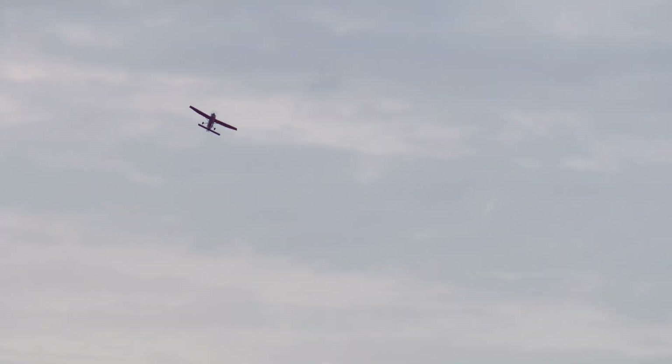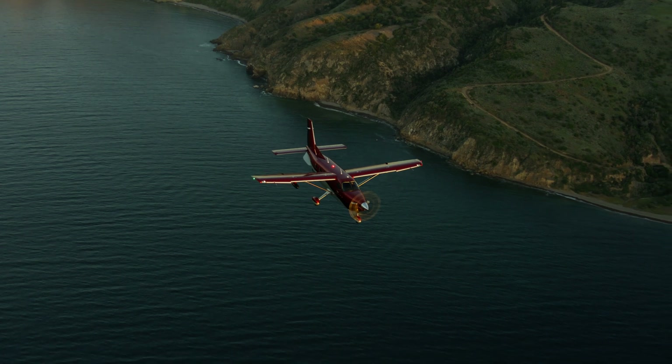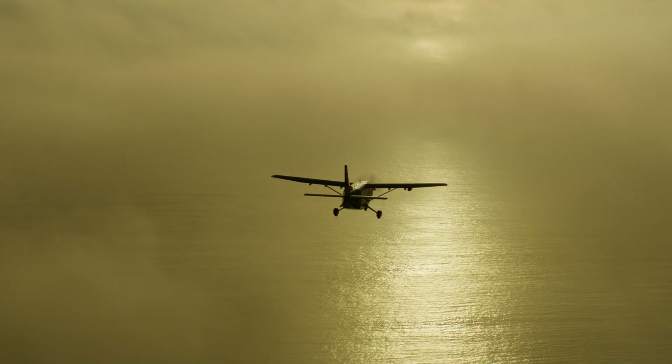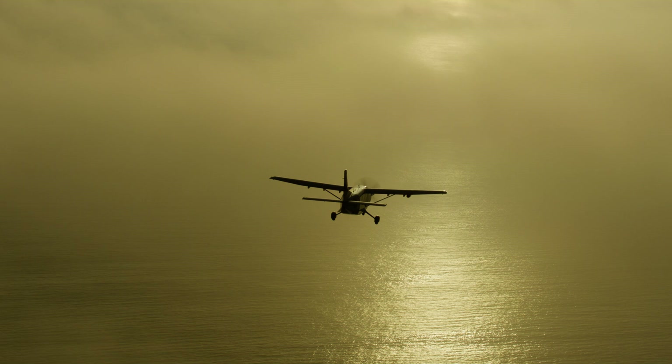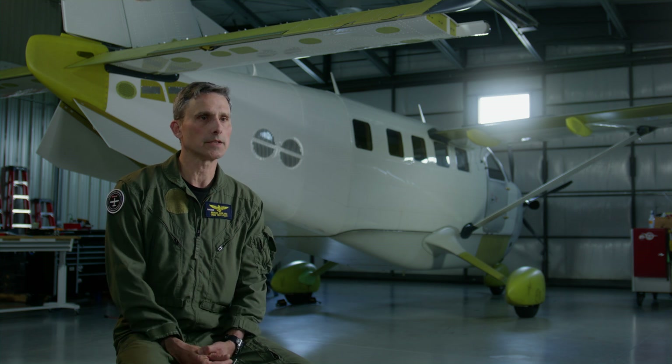The climb rate far exceeded what we know for the Kodiak 100, which itself is a great performer. The speed also caught us off guard. We had designed for it, built for it, and the numbers told us it would happen — but not until you actually get in the airplane and fly it and see the number on the screen do you truly believe it. That first flight was a great milestone for us. It flies as well at 70 knots at the slow end as it does at 210 knots at the high end — great handling in the landing pattern, in the climb, and in cruise. It was the whole package we had set out to create.